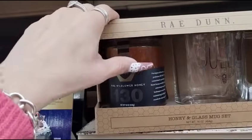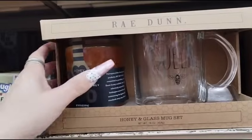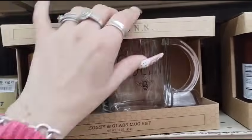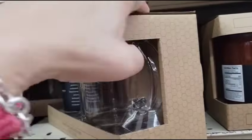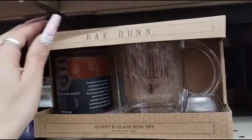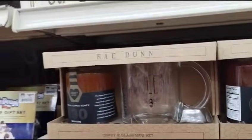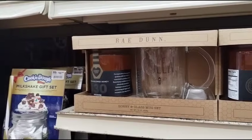Oh, for her — Queen Bee. This is Rae Dunn. No way, you guys! Look at Big Lots — 50% off Rae Dunn gift sets! $10.99, so it's gonna be about $6. Queen Bee — 50% off Rae Dunn gift sets!